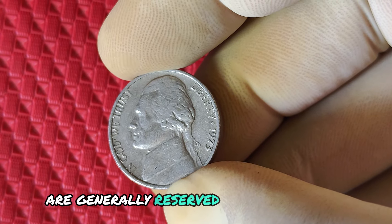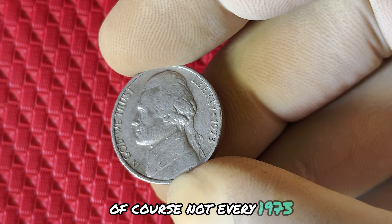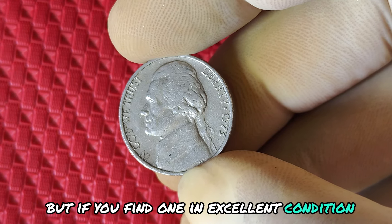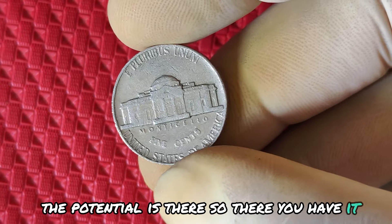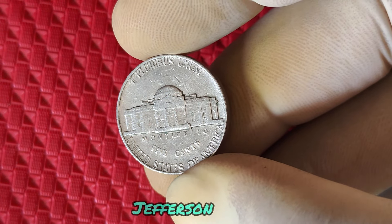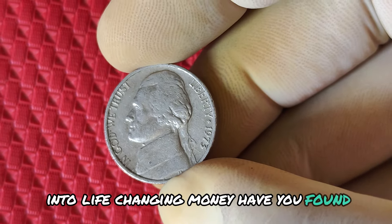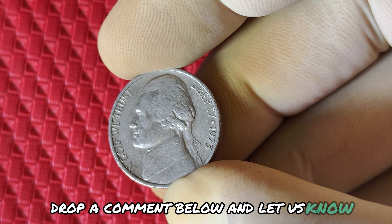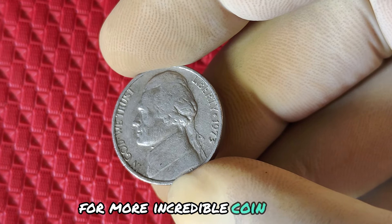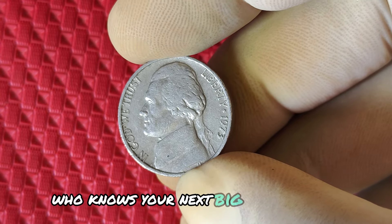Not every 1973 no mint marked nickel will reach such high values. But if you find one in excellent condition, the potential is there. So there you have it — the fascinating history, the rarity, and the massive potential value of the 1973 no mint marked Jefferson nickel. This could be the coin that turns pocket change into life-changing money. Have you found one? Drop a comment below and let us know. If you enjoyed this video, make sure to hit the like button and subscribe for more incredible coin stories, valuable tips, and treasure hunting advice.